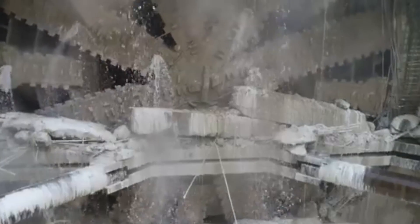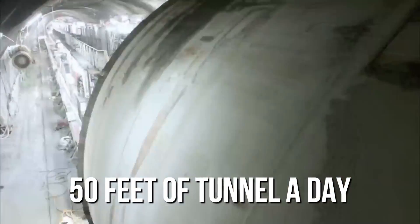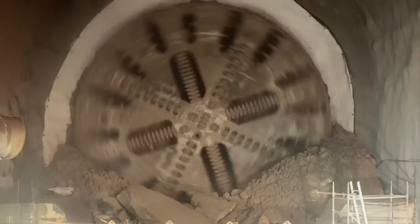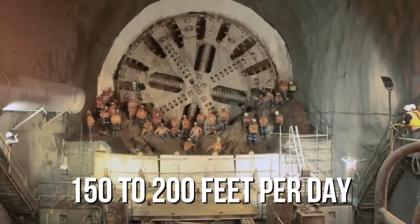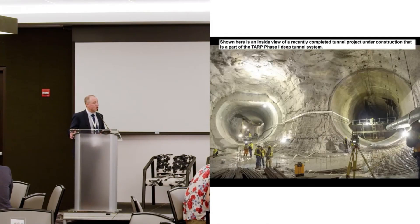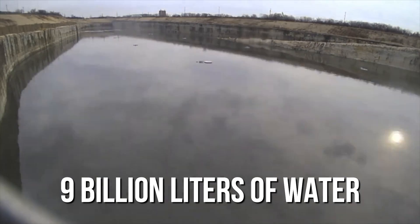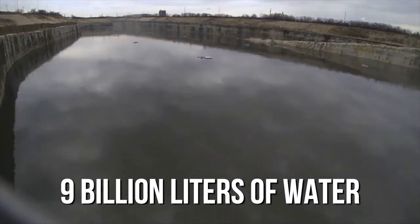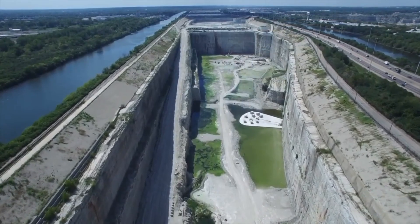They figured the machine would cause less damage to the rock. Initially, they managed to construct about 50 feet of tunnel a day, and within a decade or so, that increased to 150 to 200 feet per day. By the time the tunnel network was completed in 2006, it was capable of managing nearly 9 billion litres, or about 2.3 billion gallons of water, and had reduced pollution by nearly 85%.